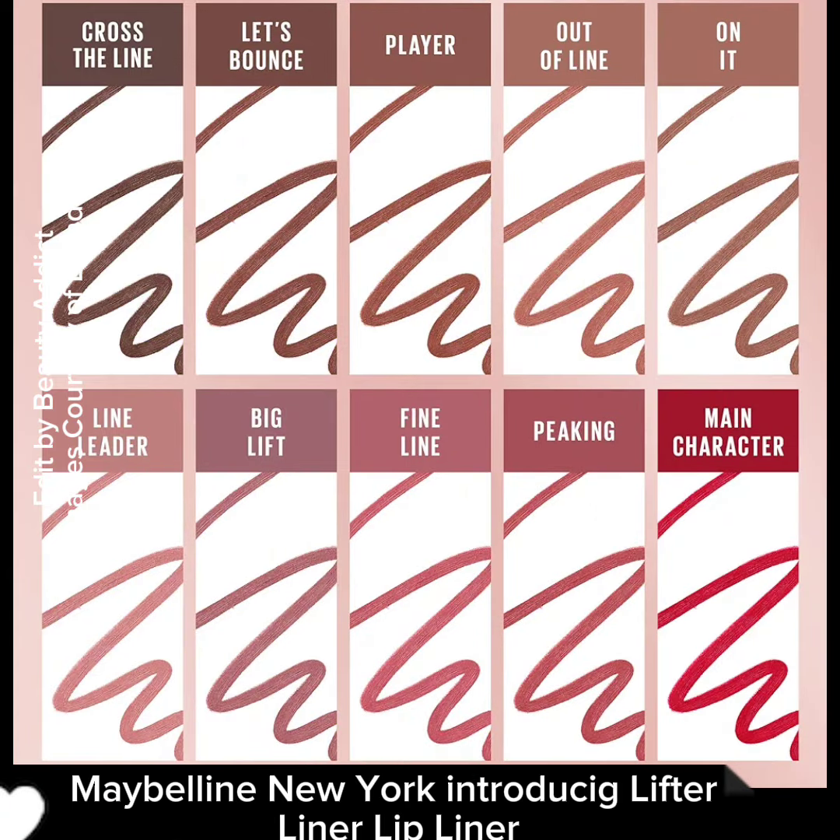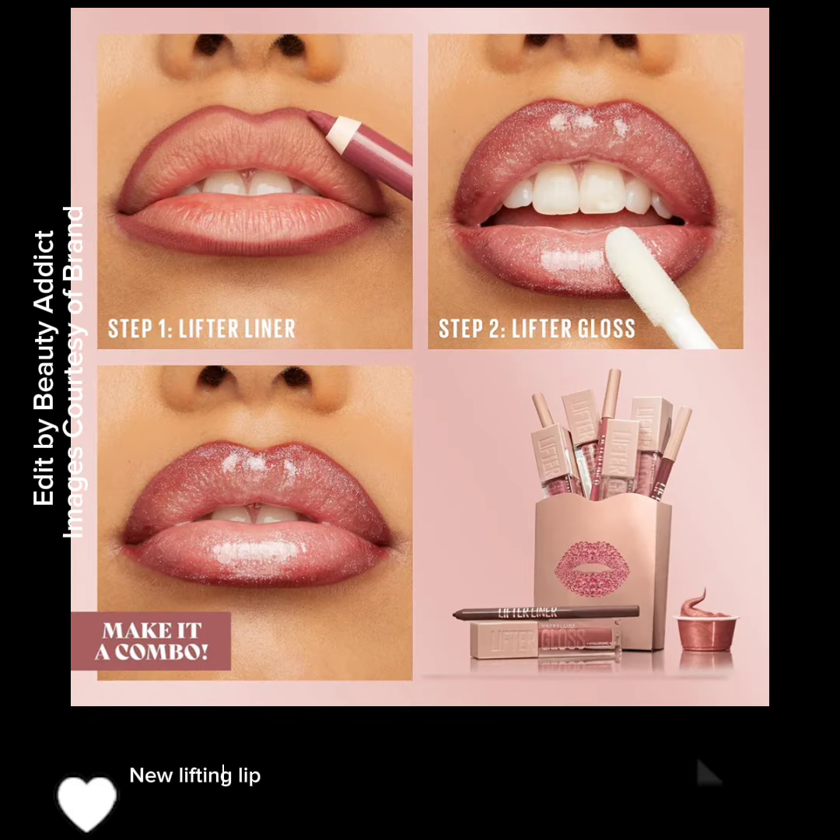Maybelline New York introducing Lifter Liner Lip Liner — a new lifting lip liner pencil.